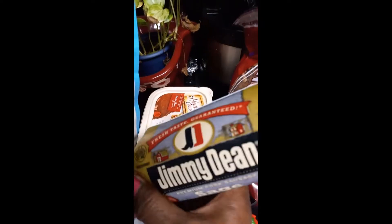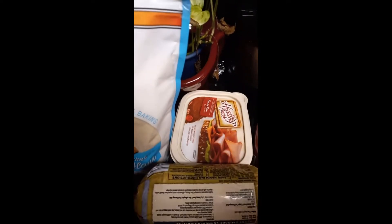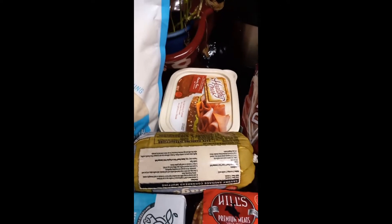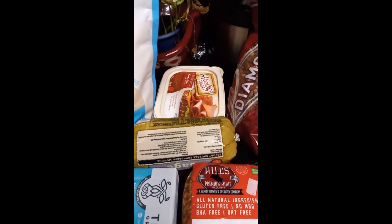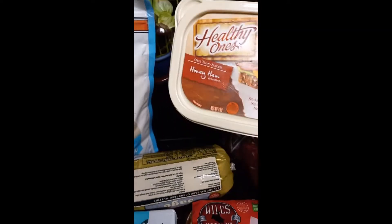Here I have some Jimmy Dean sausage, and they had the sage flavor so I got the sage. I love sage. I went out of town one time and the lady made some sage biscuits — those were so good and delicious — and I want to make some sage biscuits.